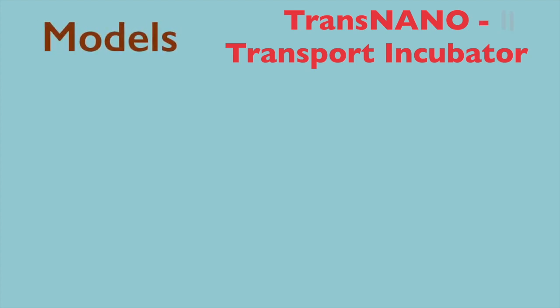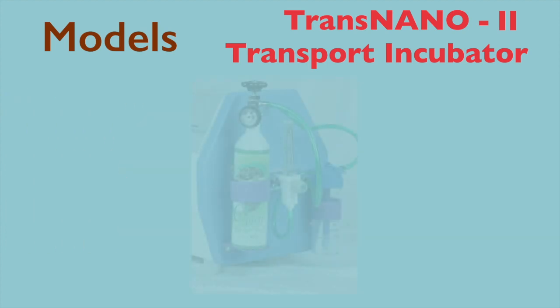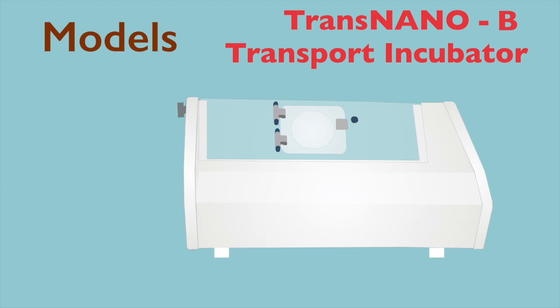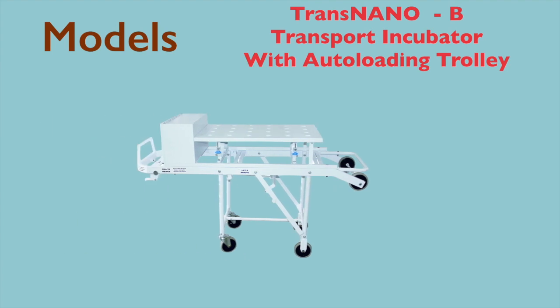Trans-nano incubator has a flow meter along with a mini oxygen cylinder at the back. The Trans-nano-B incubator has a sliding mattress with better access for the baby, and can be supplied with a collapsible auto-loading trolley.